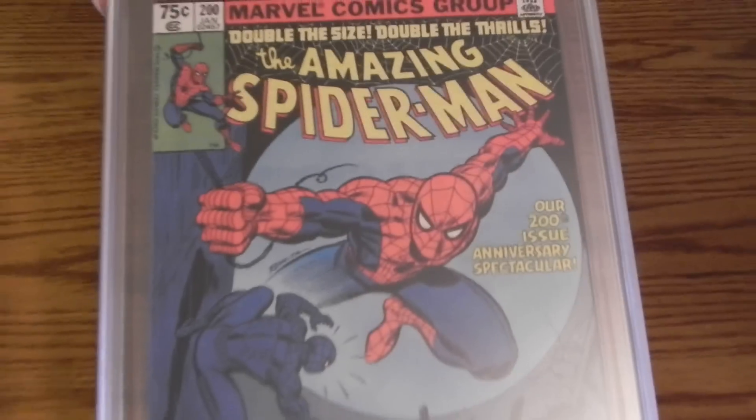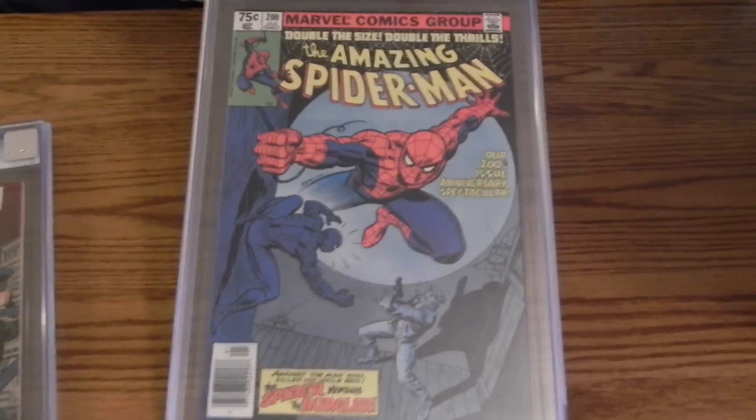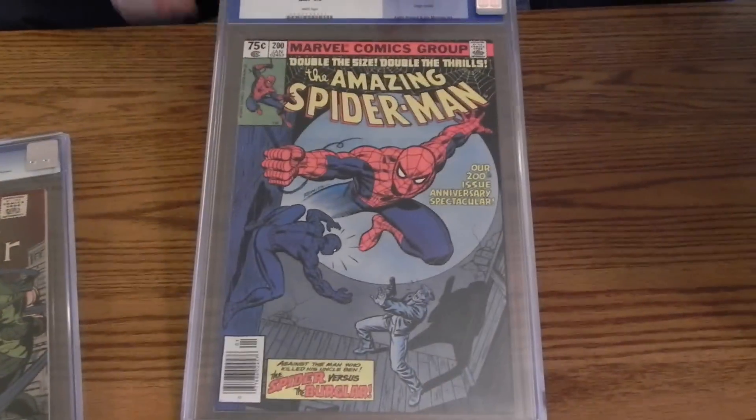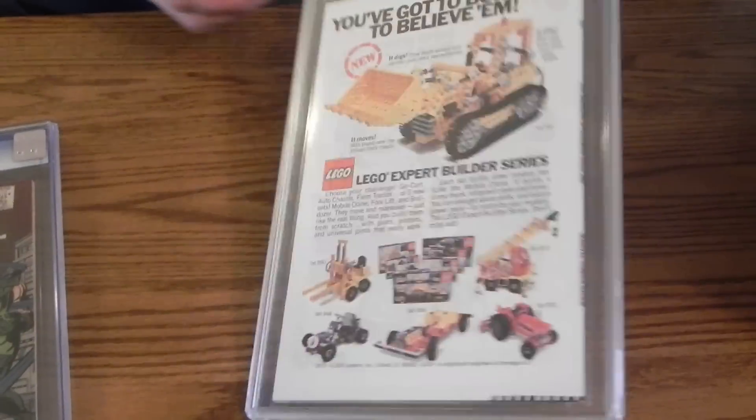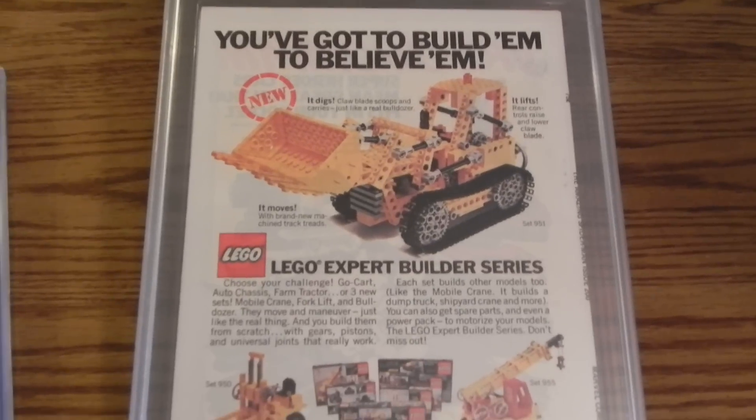Spider-Man 200, 9.6. This one looks pretty nice too. Got that for my birthday. Check my result — it was in pretty nice shape. 9.6, it should be right.